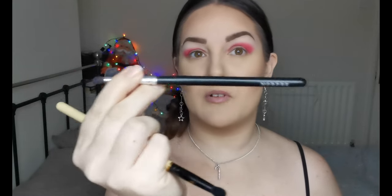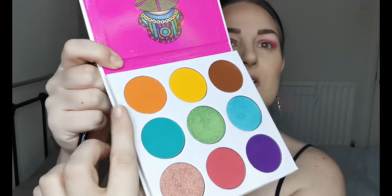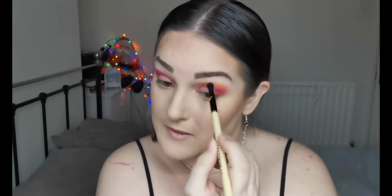The first brush I used was a small Morphe one with no name or number. Now I'm going in with my Spectrum A12 and picking up this orange shade, placing it around the edge and blending it in.